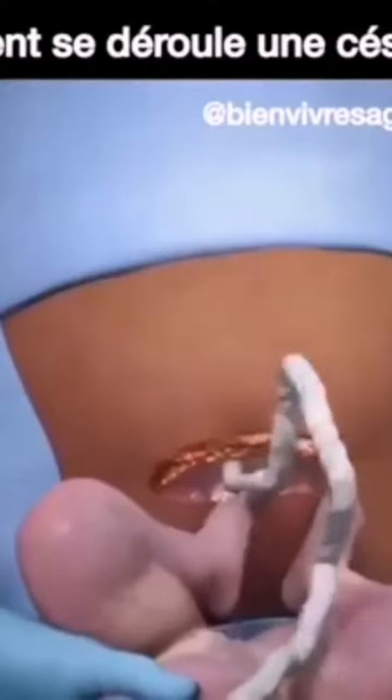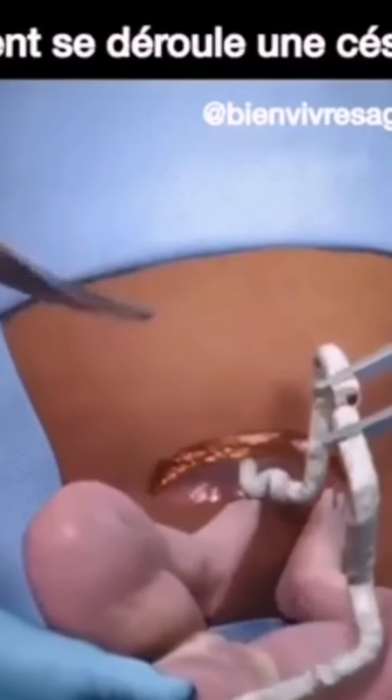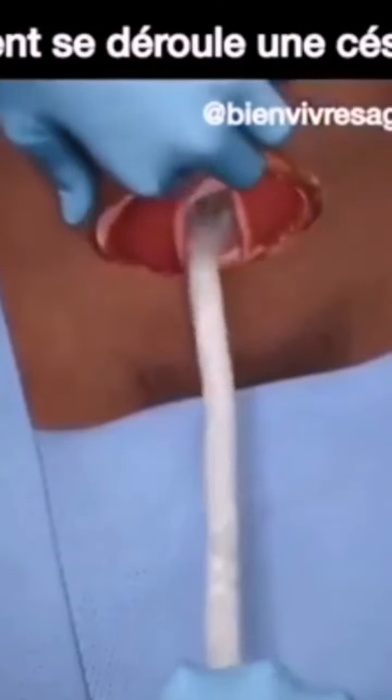They are bringing the baby out, and here is your lovely baby. Now they separate the cord from the mother. The baby is given to the midwife to take care of. Now the doctor continues to deliver the placenta, and the placenta has been delivered finally.